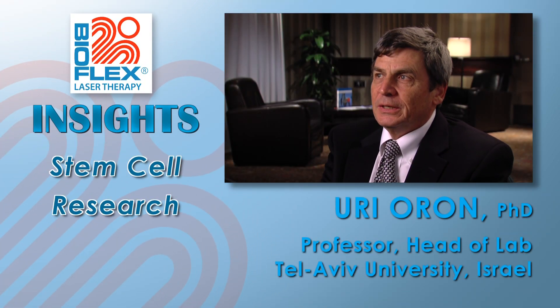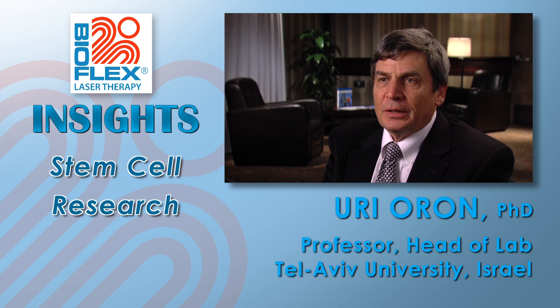What we are doing now is we are trying to use or to stimulate stem cells — this is very fashionable now. We try to stimulate them with the laser, to call them to proliferate much faster and also to give them more energy, to enhance the ATP production in those cells.